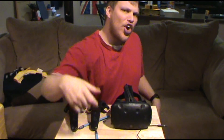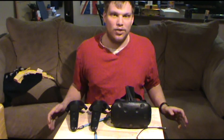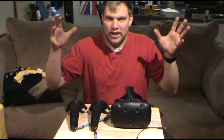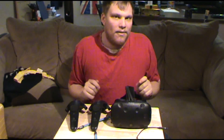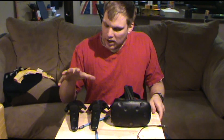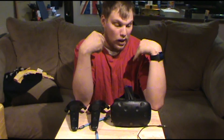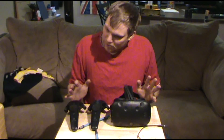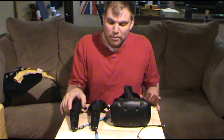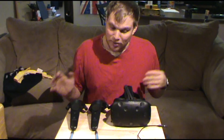Hey, what's up? My name is Wesker227 and welcome to an unscheduled video. This is a random video — I just want to share my experience one month after I got the HTC Vive. After a month of using this, I have to say it still boggles the mind.